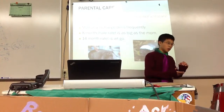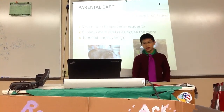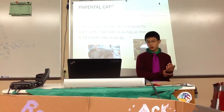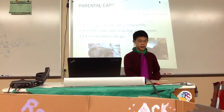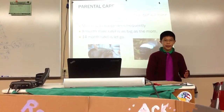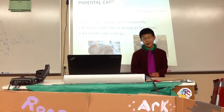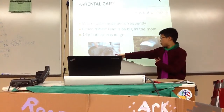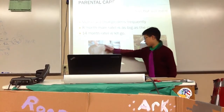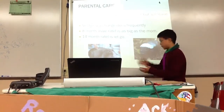For parental care: the male will protect the female when she's pregnant, but she will be left later on when the baby actually comes out. The mother will change dens frequently while taking care of the baby. If it's a male, by eight months he'll be as big or bigger than the mother, and by 14 months the babies will be independent.